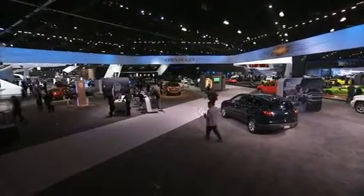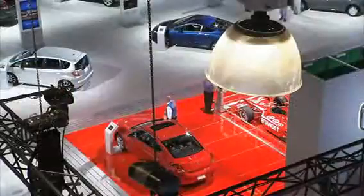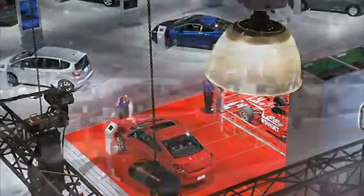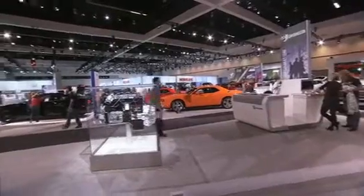With 4.1 million square feet of exhibit space, the LACC uses 64% less energy per square foot than similar buildings its size across the country.